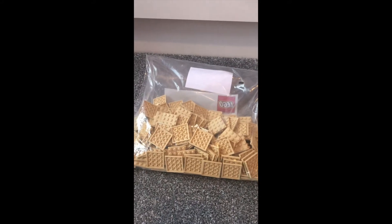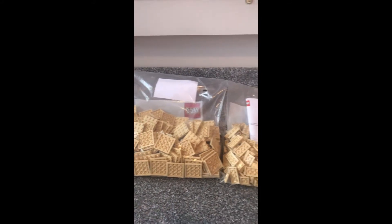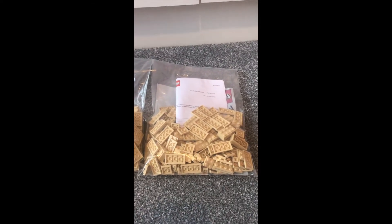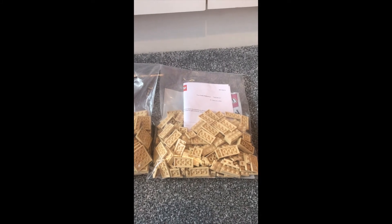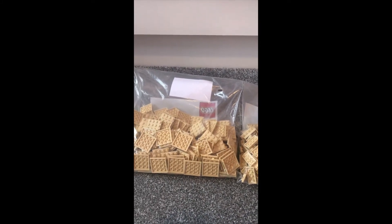First up, I got 200 4x4 plates in tan, and I got some plates in various sizes, and I got some 2x4 bricks also in tan. Both of these bags are going to be for my Mills Modular Integrated Landscaping System.